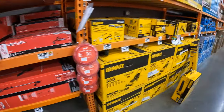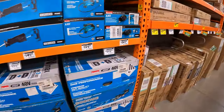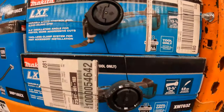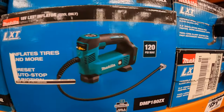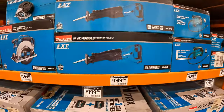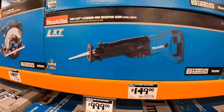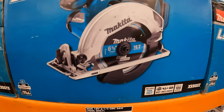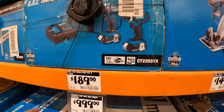Let's check out Makita's deals. $159 for their oscillating tool. $139 for their LXT inflator, 120 max PSI. $149 for their full-size reciprocating saw, tool only. $149 for their 6-1/2-inch circular saw. $189 for a two-tool combo kit — brushed tools: impact driver and drill driver, two 1.5-amp-hour batteries, charger, and bag.